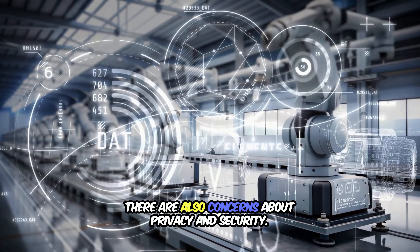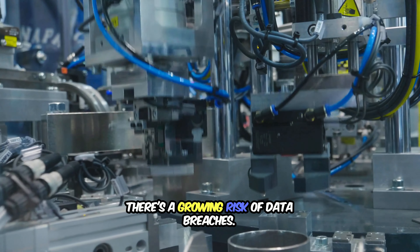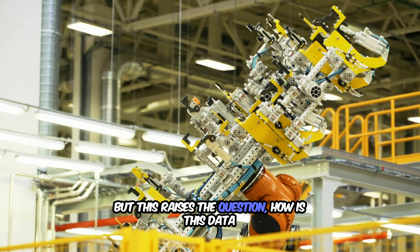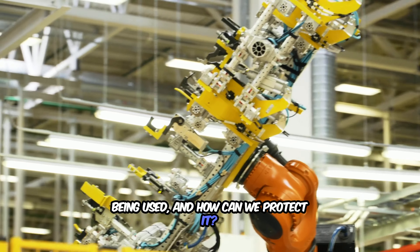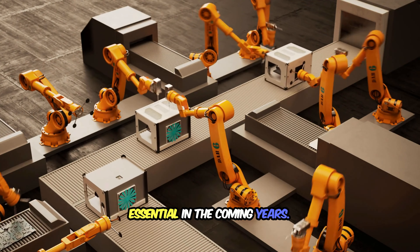There are also concerns about privacy and security. With robots in homes, hospitals, and public spaces, there's a growing risk of data breaches. Robots often rely on collecting data to learn and adapt, but this raises the question: how is this data being used, and how can we protect it? Striking a balance between technological innovation and safeguarding personal privacy will be essential in the coming years.